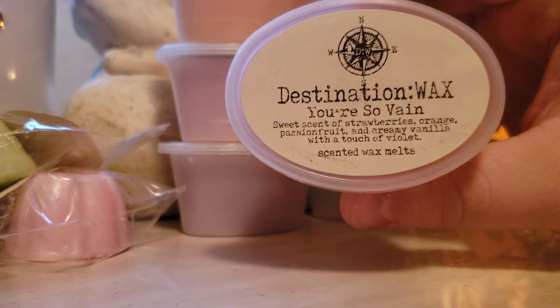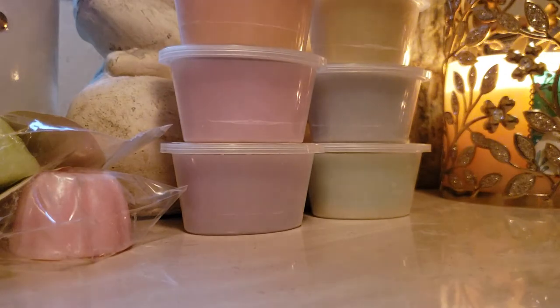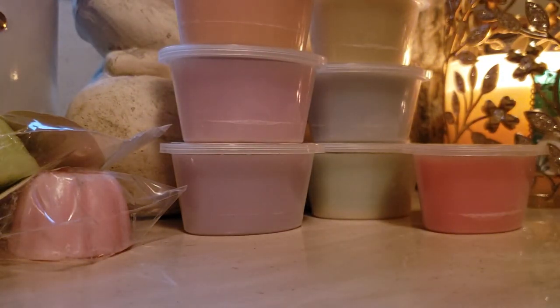You're So Vain: sweet, sweet scent of strawberries, orange, passion fruit, creamy vanilla with a touch of violet. I was so excited to try this one. I bet this is going to be really nice and fruity. That's like a very sophisticated fruity scent. Passion fruit — I'm getting the violet. And then that passion fruit scent. Oh, that's so pretty. This is like a very sophisticated, elegant scent — I would picture somebody with a fancy mansion melting this in their house. That one's really nice.